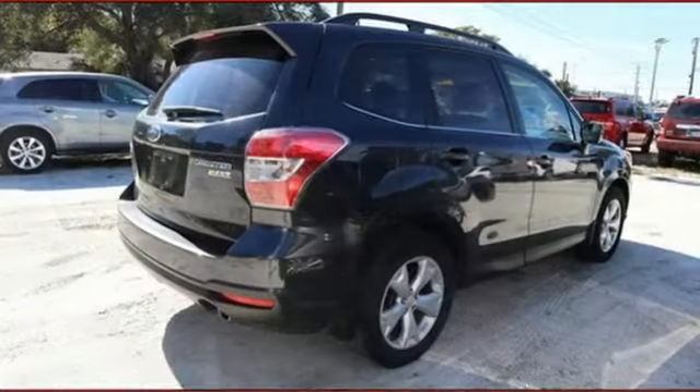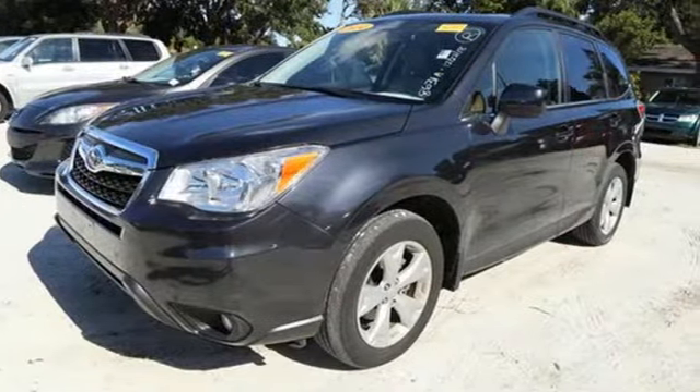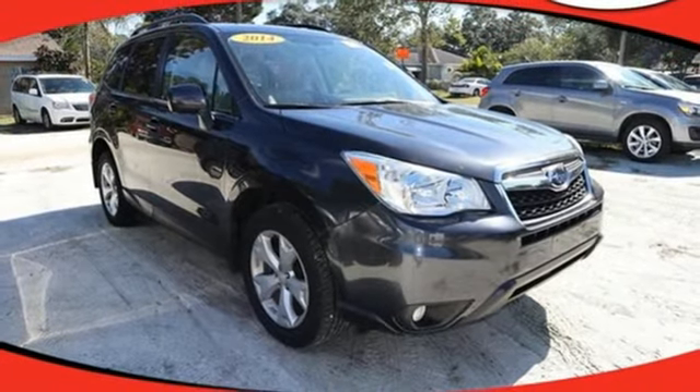It comes nicely equipped with features you'll love: Bluetooth wireless audio streaming, power heated mirrors, front heated leather bucket seats, manual tilting steering column, and H4 engine.